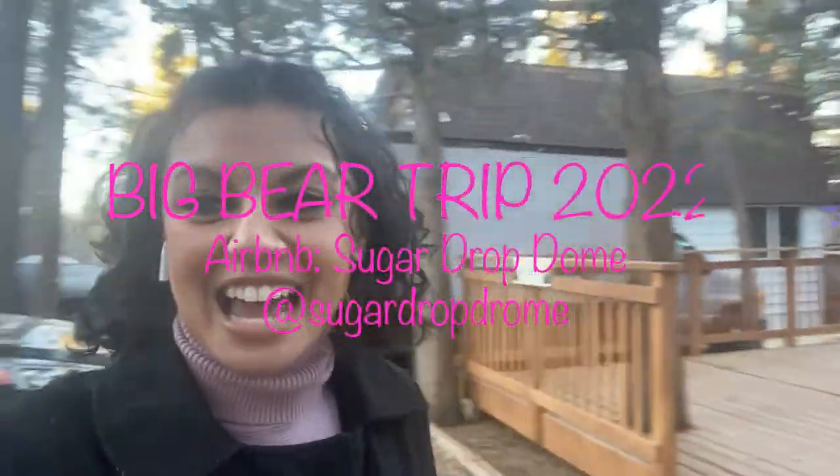We have made it to Big Bear and we're staying at the Sugar Drop Dome, which is actually our friends' Airbnb. They bought this place, renovated it, and it's super cute. It's called the Sugar Drop Dome and it's literally what it sounds like — a little dome. I'll give you a tour inside right now. It is so cute, I can't wait to stay here tonight. It's gonna be such a fun time, let's go!